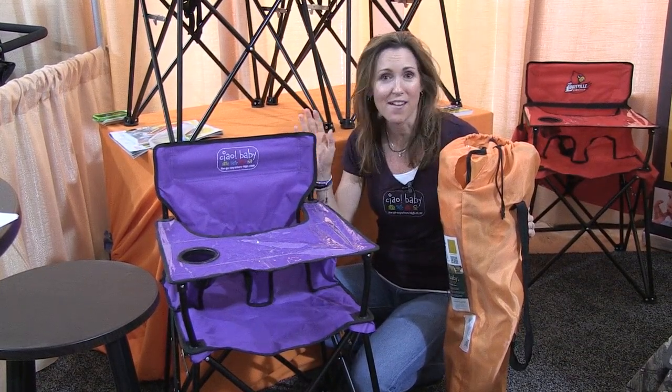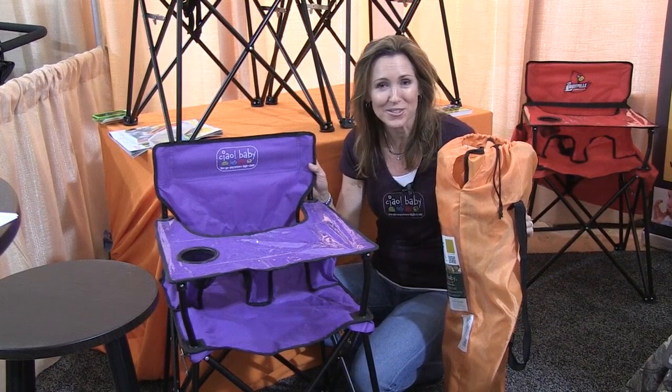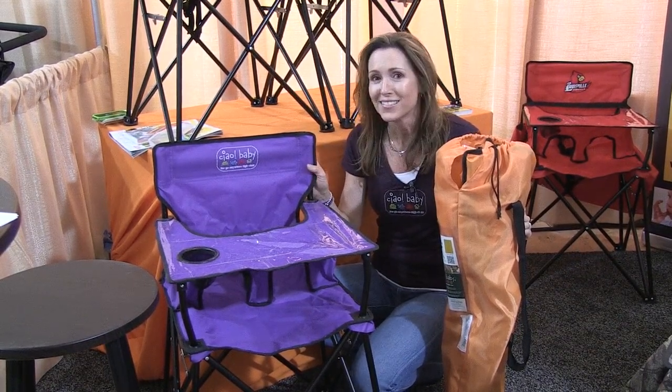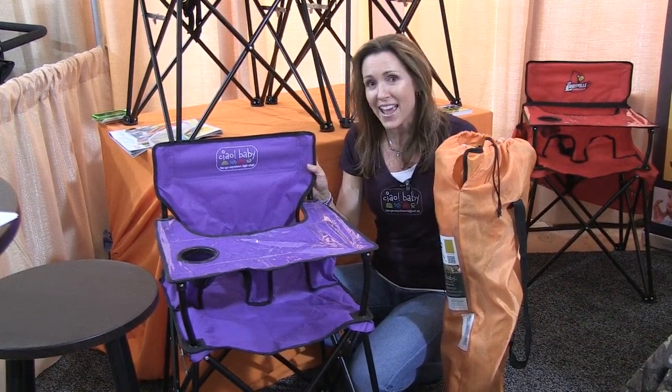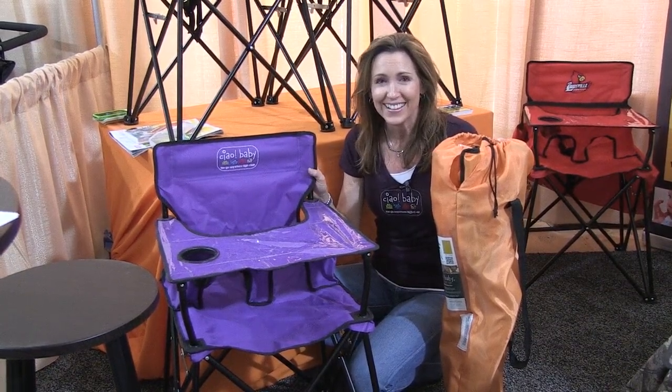It comes in different colors. We have black and chocolate. We have a camo mossy oak, which is really fun for those outdoor lovers. Orange and sage, and then we have some other new colors coming soon. Thank you.